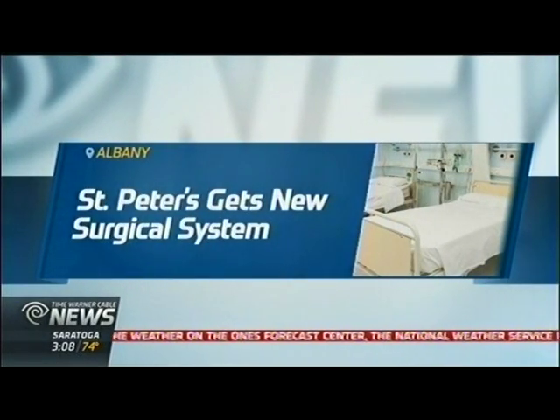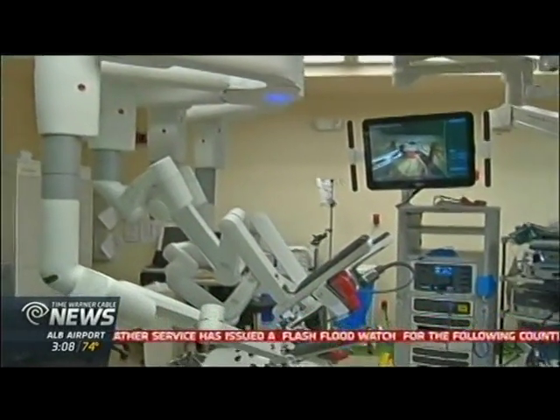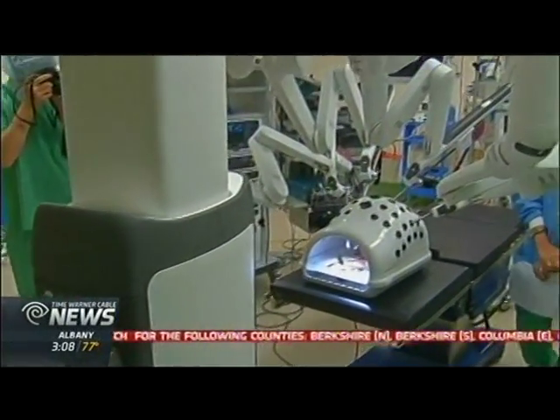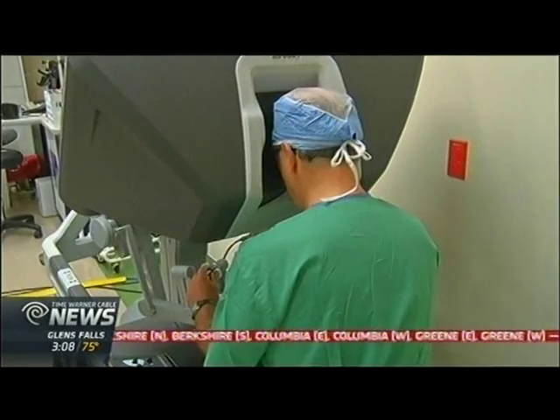St. Peter's Hospital is becoming one of the first hospitals in the nation to get a brand new, top-of-the-line surgical system. Two brand new Da Vinci XI systems are replacing the hospital's previous robotic operating mechanism. These new systems offer greater precision and control through three-dimensional, high-def visualization.